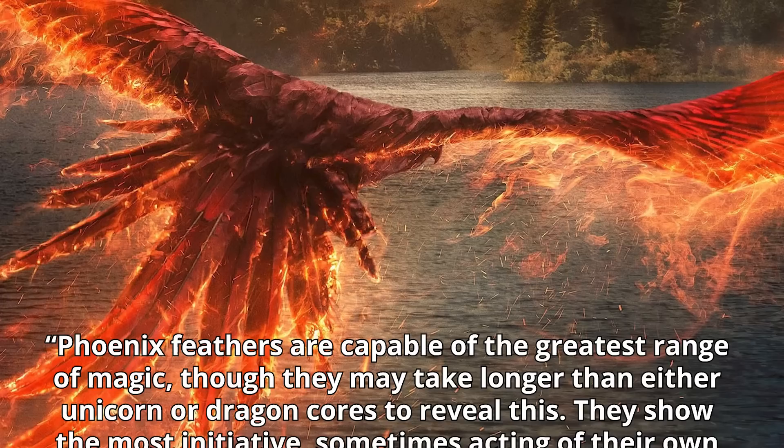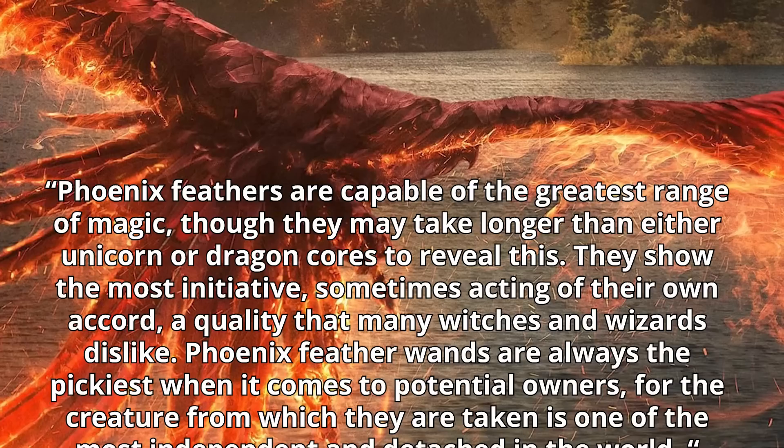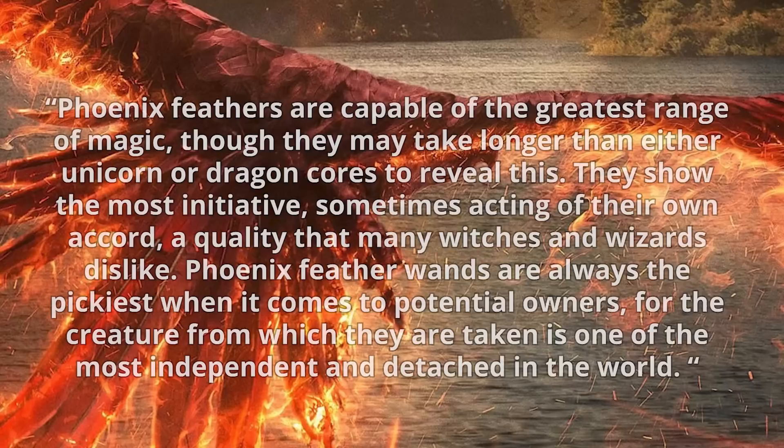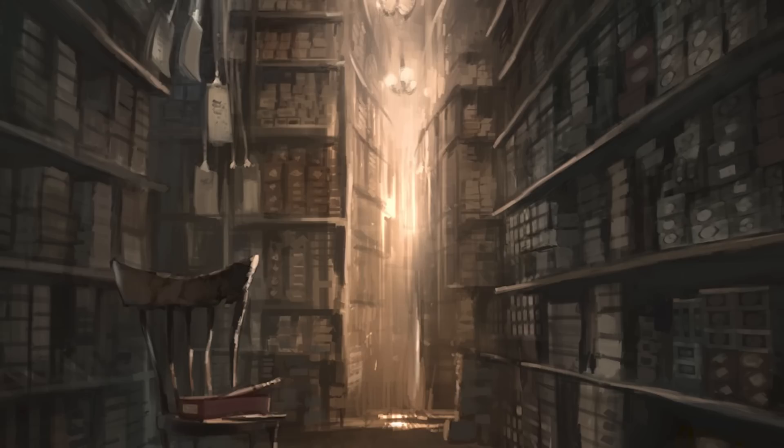But why is it relevant otherwise? And given that Harry and Voldemort are so very different, how could they end up with brother cores? According to Pottermore, the following can be said of phoenix feather cores: Phoenix feathers are capable of the greatest range of magic, though they may take longer than either unicorn or dragon cores to reveal this. They show the most initiative, sometimes acting of their own accord — a quality that many witches and wizards dislike. Phoenix feather wands are always the pickiest when it comes to potential owners, for the creature from which they are taken is one of the most independent and detached in the world.